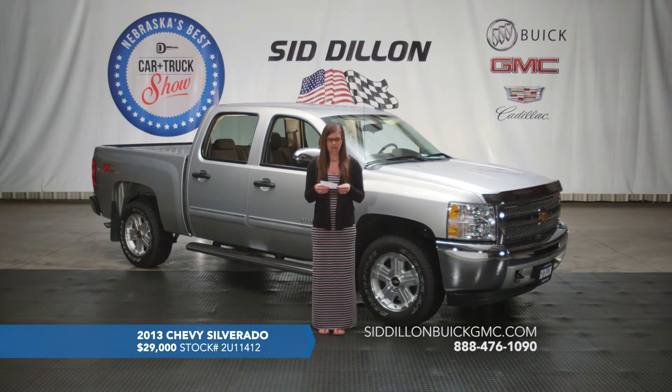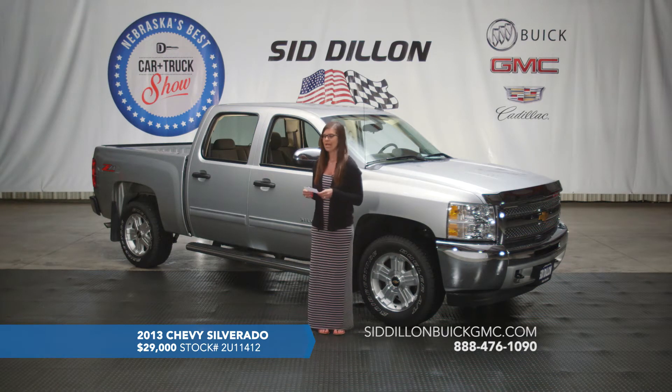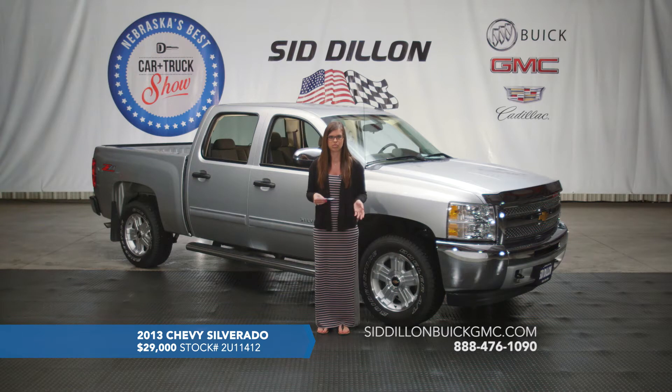It does have Bluetooth for hands-free calling on the steering wheel along with steering wheel controls for the radio, volume, and cruise. This one has black premium cloth interior and a quicksilver metallic exterior. It's got nice chrome assist steps and chrome mirror caps to give it a little pop. It does have a trailer hookup in the back, and the bed of the truck is not scratched up or really used at all — a great vehicle with very very low mileage for the 2013.